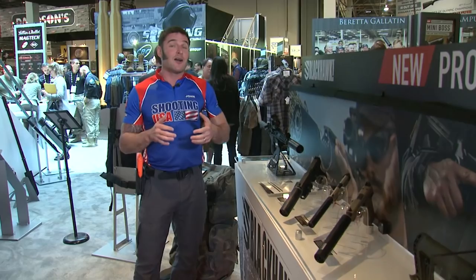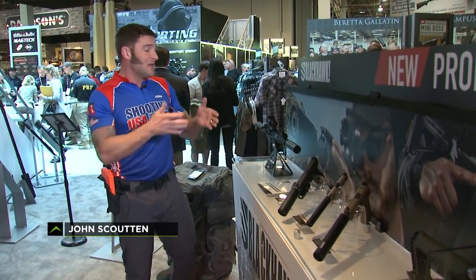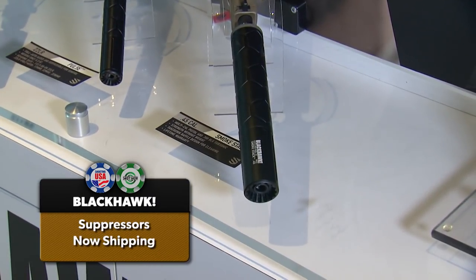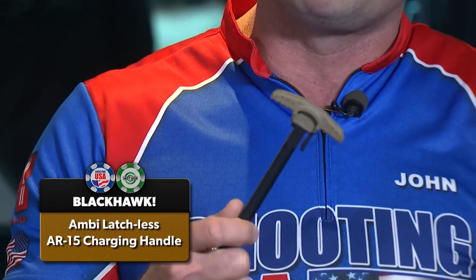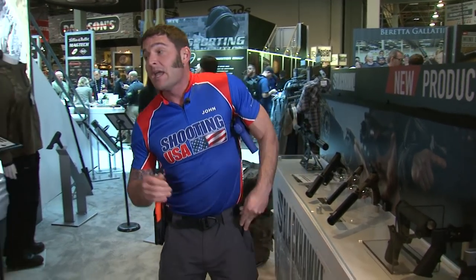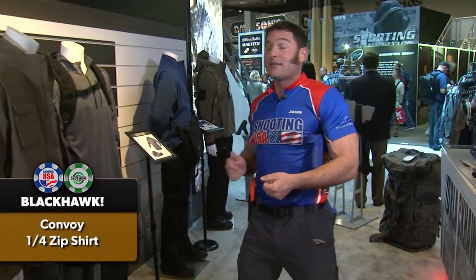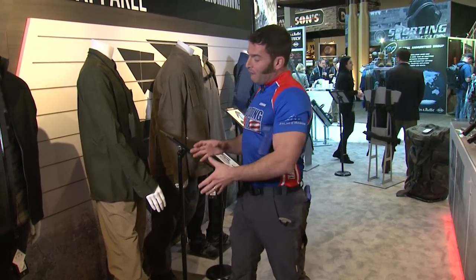There is so much news from Blackhawk. The entire line of suppressors is now shipping to dealers, so get your tax stamps ready. They've got a new ambidextrous latchless charge handle for AR-15s — nothing like it at that $39 price point. In the clothing line, they've got the new Convoy quarter-zip shirt and the Shield pant, with all the rugged durability Blackhawk is known for in a four-way stretch fabric for all-day comfort.